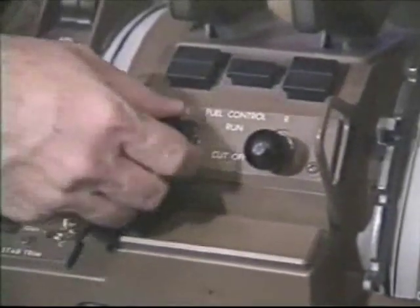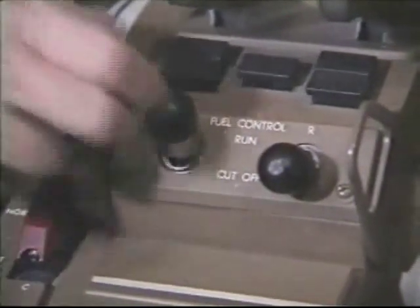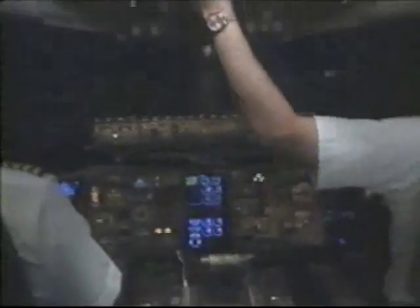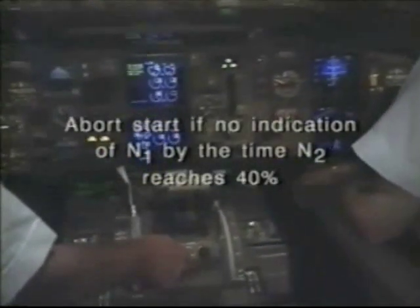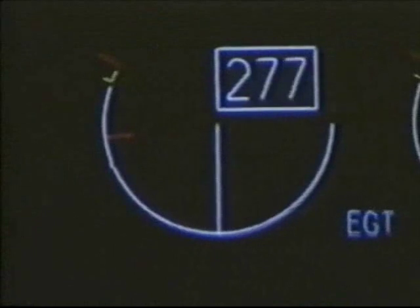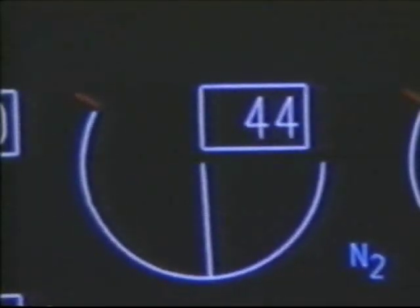After the fuel control switch is in the run position, there are several conditions which would also require a start be aborted. One would be no indication of an EGT rise within 20 seconds. Another would be no indication of N1 speed by the time N2 reaches 40 percent. A third reason to abort a start would be the indication of a hung or impending hot start, characterized by the EGT rising rapidly and the rotor speeds either stabilizing below normal idle levels or decreasing.